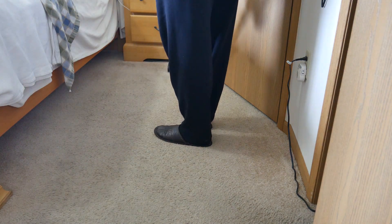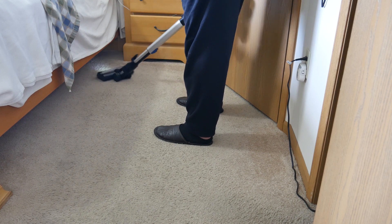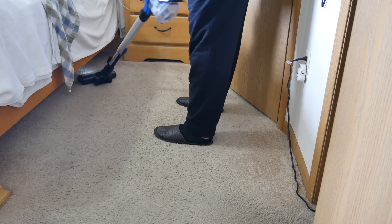I use the cordless stick vacuum quite a bit because I use it more like a broom. Whenever I'm going to grab a broom, I just get out the cordless stick vacuum and sweep things up. It is so easy and so quick, and it's actually powerful enough to use as a full vacuum — 100%, you can vacuum your whole house with it.